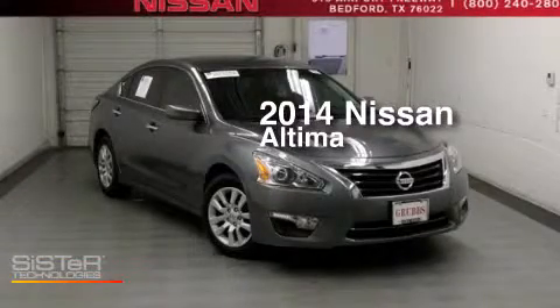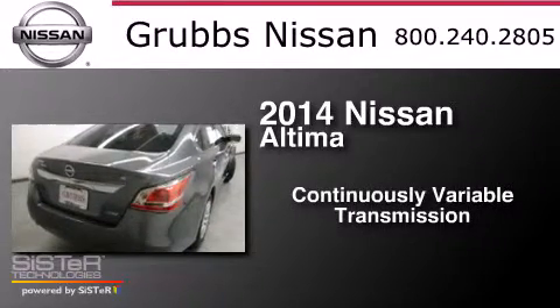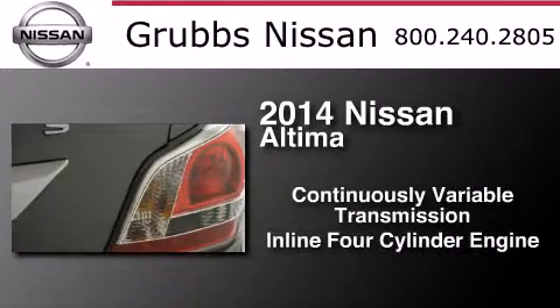This is a 2014 Nissan Altima. This car has a continuously variable transmission and an inline four-cylinder engine.